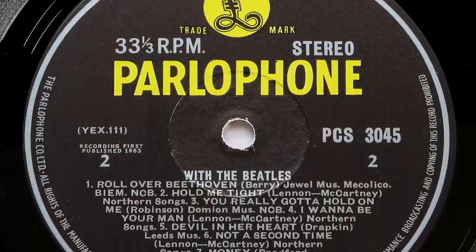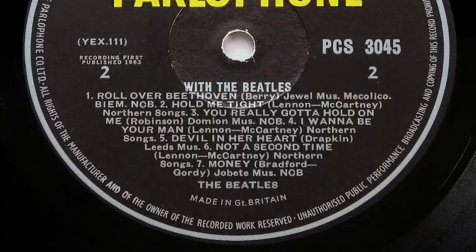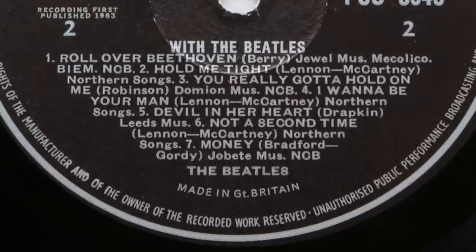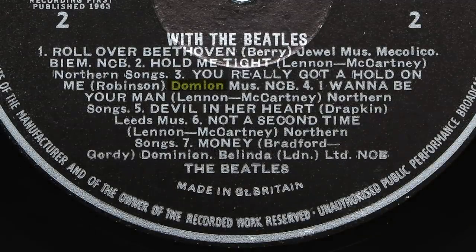This is side 2 of a first stereo pressing of With The Beatles. It's not easy to spot — this time it's a spelling error. The publishing credit for 'You Really Got A Hold On Me' reads 'Domion' when it should be 'Dominion'. This error also occurred on some second stereo pressings too, but not on the mono.